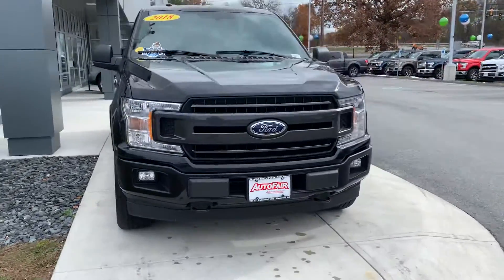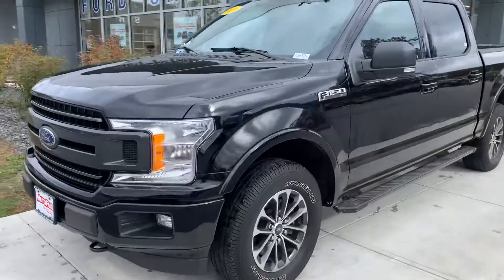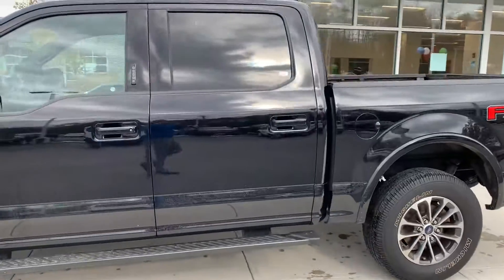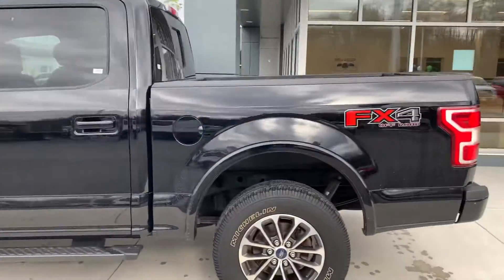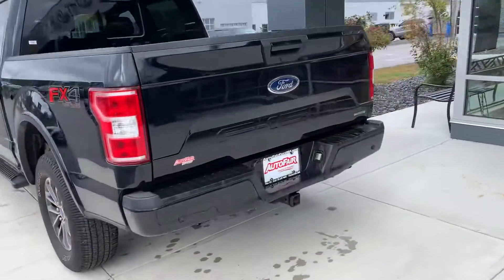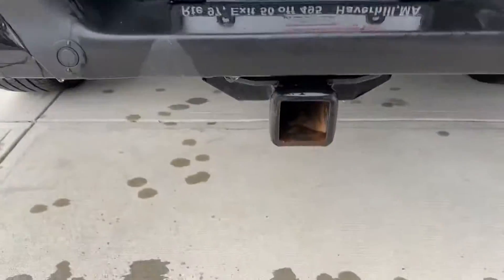Hi, my name is Joshua from Faulkner Ford in Haverhill. I wanted to show you this beautiful 2018 F-150 XLT Super Crew, five and a half foot bed, FX4 Off-Road EcoBoost. It's got the trailer hitch receiver right over here.